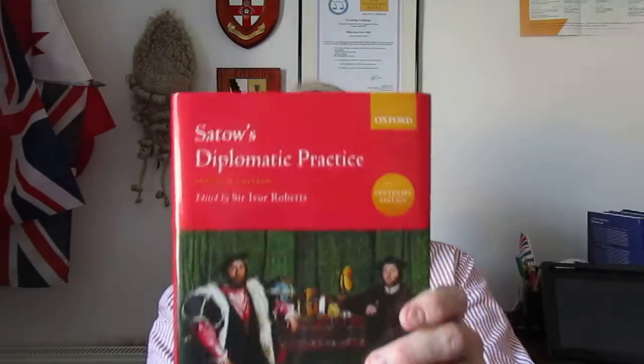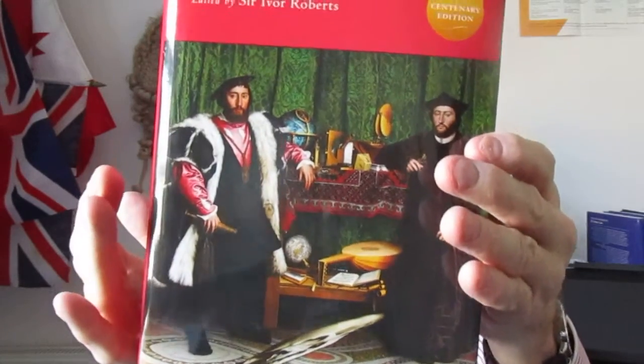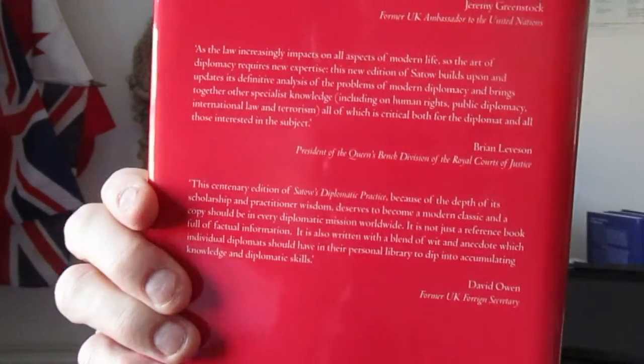Let's have a look at the book first of all. It's a heavy book, red cover, with a nice picture at the front — I'll be telling you what that picture is in a few minutes. There's the spine, and on the back there are quotes from leading players: Brian Leveson, David Owen, and Jeremy Greenstock, commenting on this book.